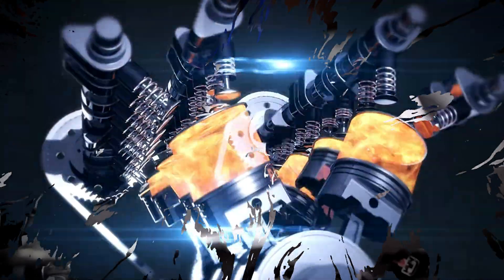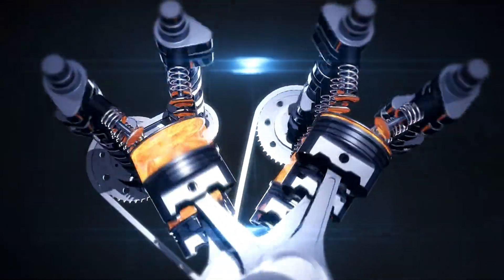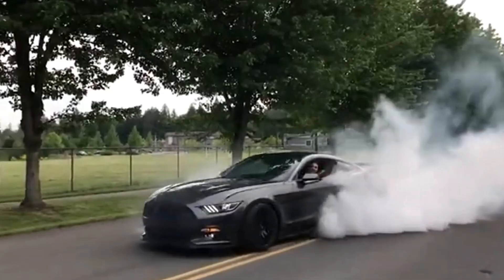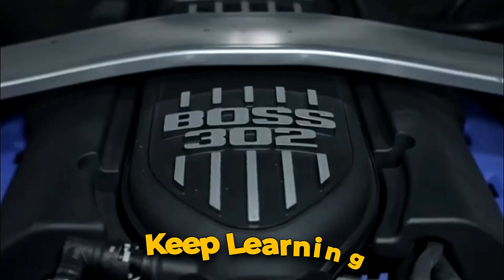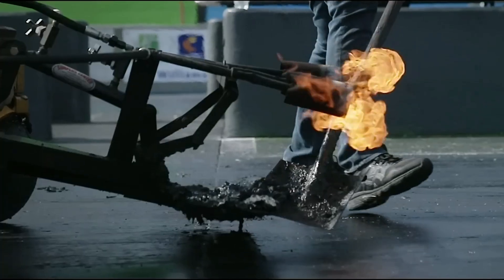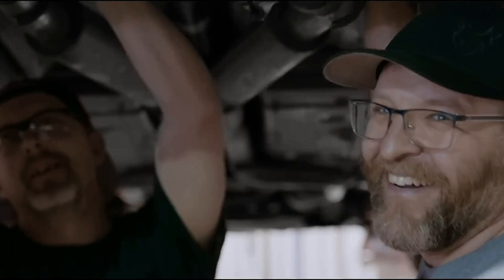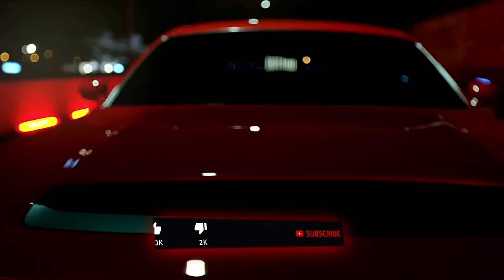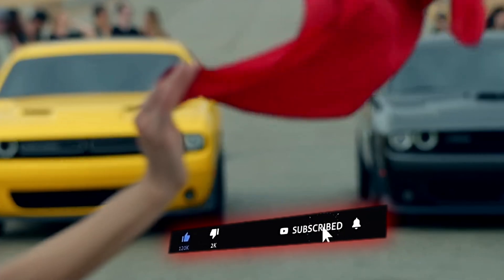So whether you're chasing 8,000 RPM redlines in a K-swap, chasing rally dreams with a Coyote, or fabricating turbos for your LS truck — keep building, keep learning, and keep that passion alive. Drop your favorite platform in the comments. Tell me what you're building and why. And if you want the follow-up on the worst engines people waste money on, hit subscribe. This is Forced Induction TV, where horsepower isn't handed to you — it's earned. One busted knuckle at a time.